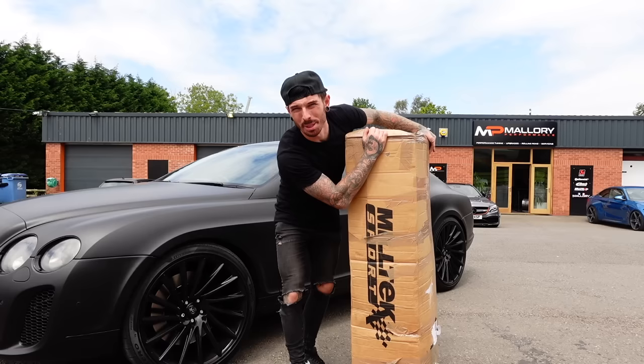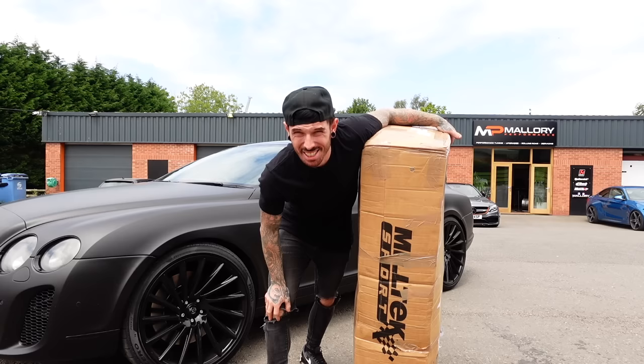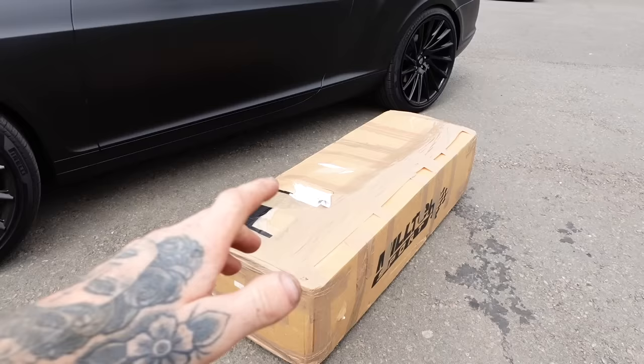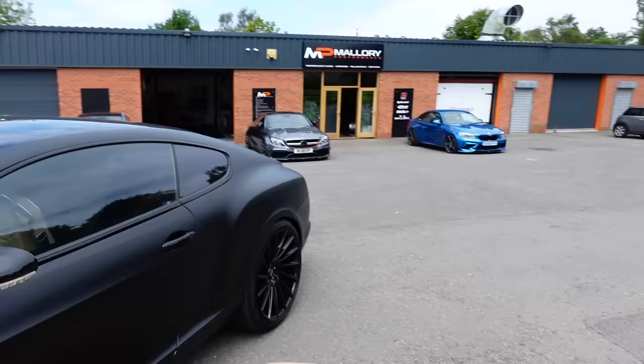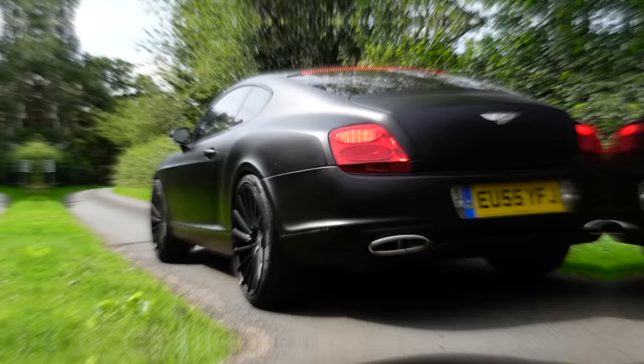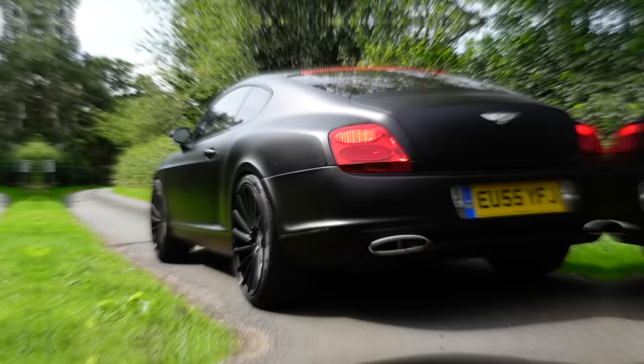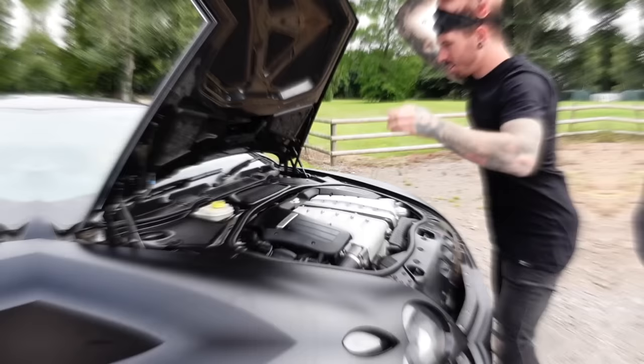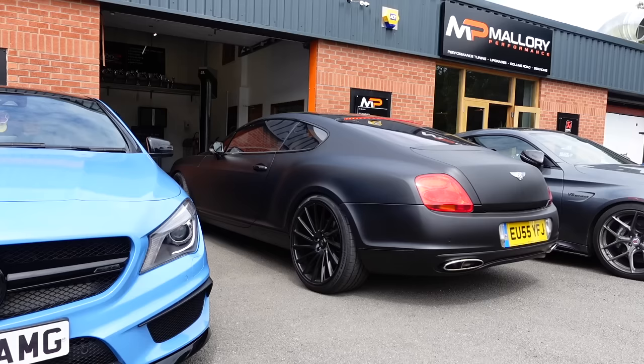We're at Mallory Performance where we're fitting the exhaust. If you're a subscriber, you know we're here all the time. Inside the box is the Miltech exhaust — we'll show you that in a moment. But first, it's only right to show you how muffled the Bentley Continental GT sounds from standard. Just checking there is actually a W12 in here, so we should make it sound like one today.